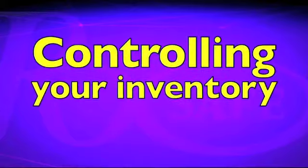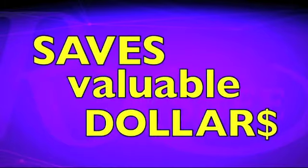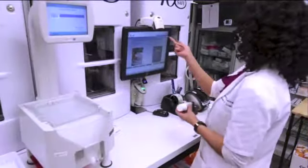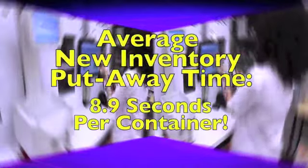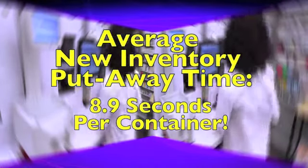Controlling your inventory management leads to an increase in inventory turns, saves valuable dollars, and improves your cash flow. RxSafe eliminates time-consuming manual tasks such as your daily put-away process. A single technician can easily put away new inventory, taking less than 10 seconds per container.